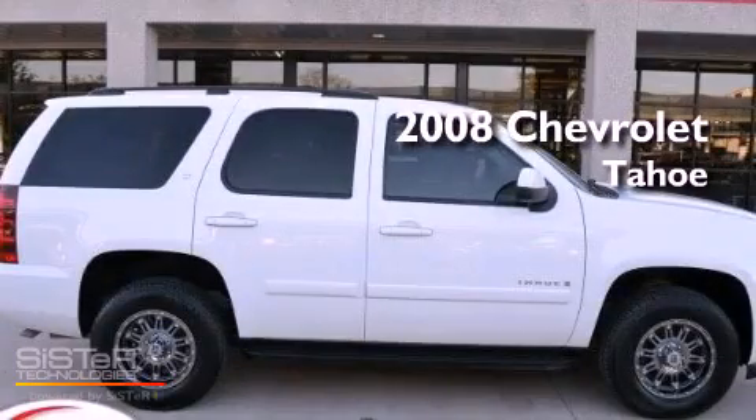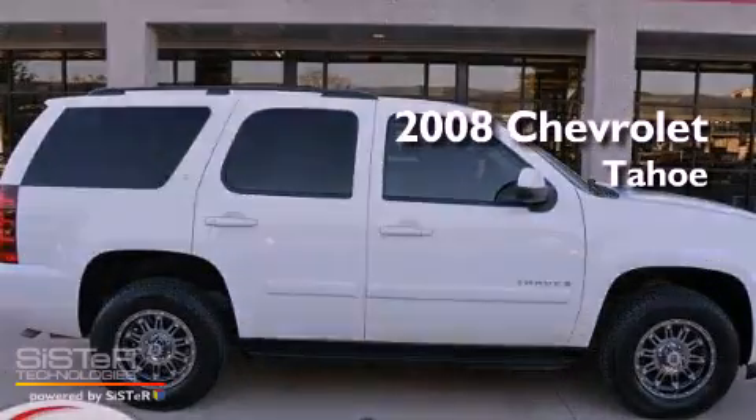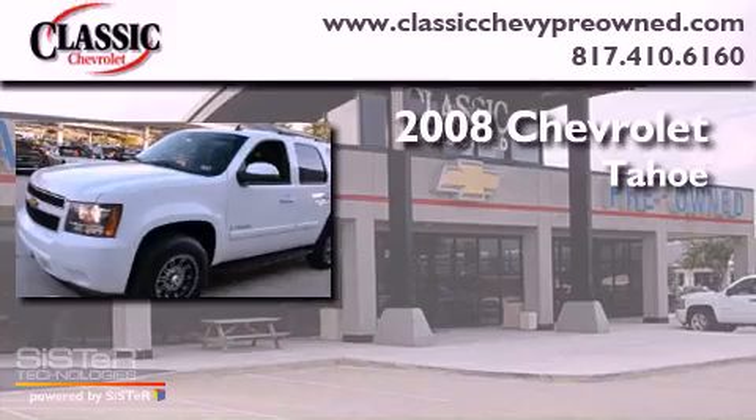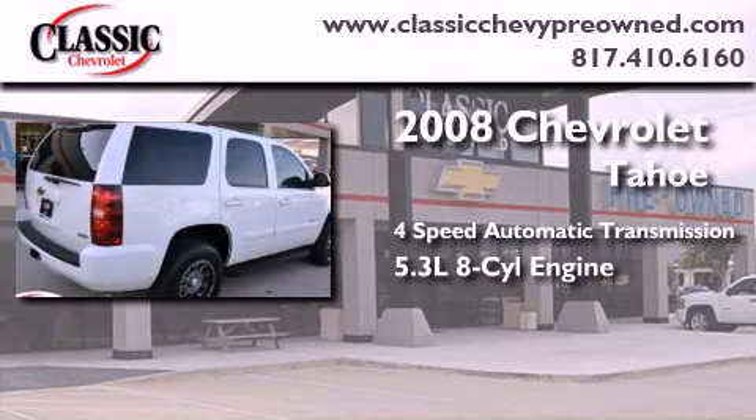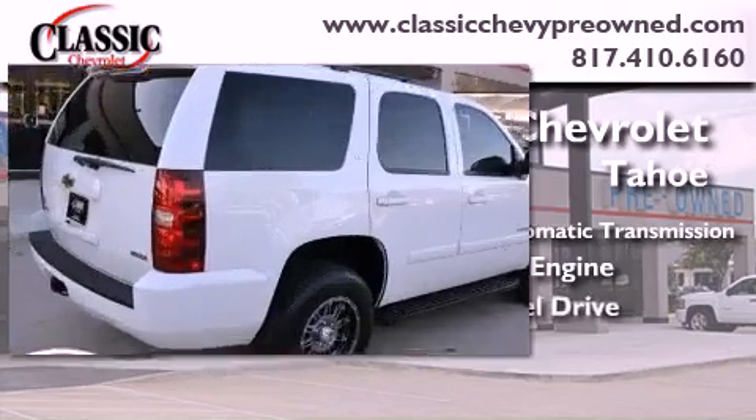This is a certified pre-owned 2008 Chevrolet Tahoe. This SUV has a 4-speed automatic transmission, a 5.3-liter V8, and 4-wheel drive.